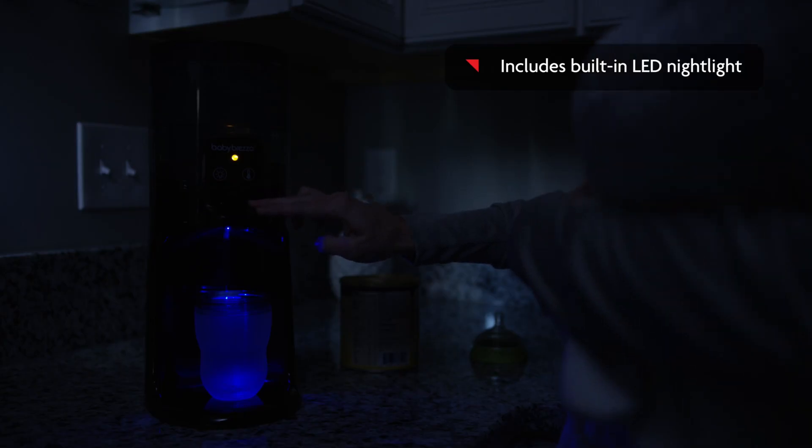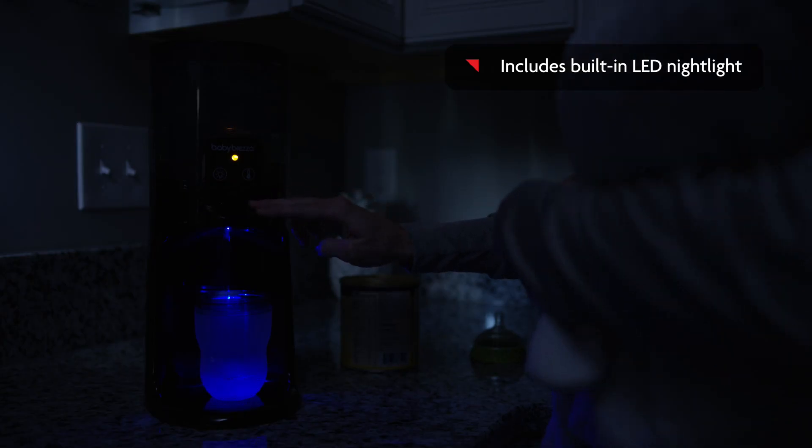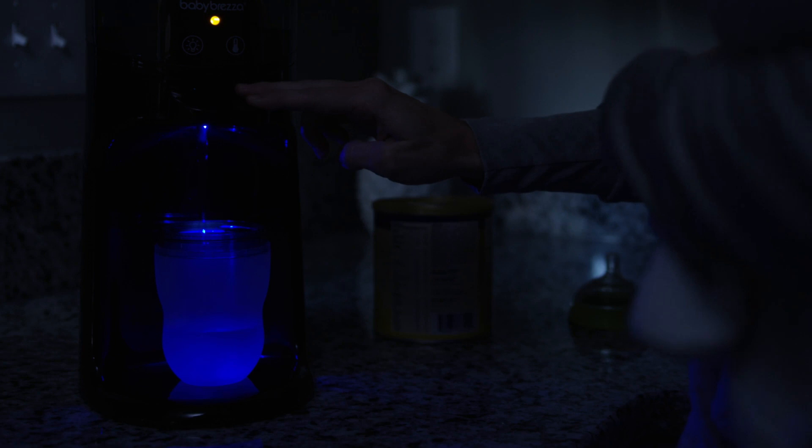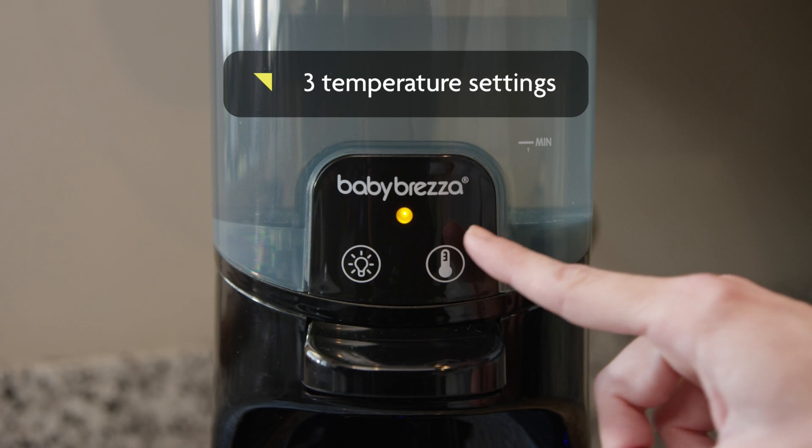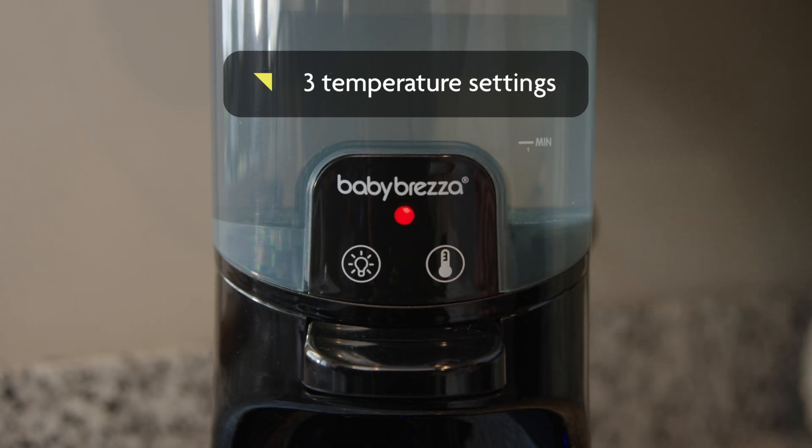The Instant Warmer Advanced comes with a built-in LED nightlight, so you can dispense warm water easily at night without turning the lights on. You can choose from three temperature settings: room temperature, body temperature, and warmer than body temperature.